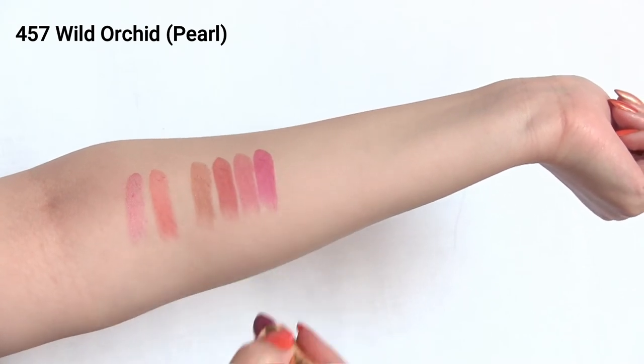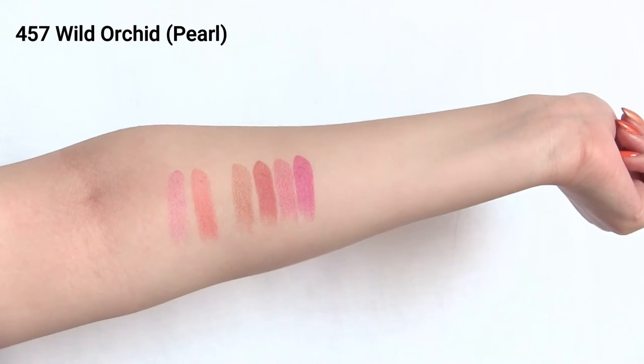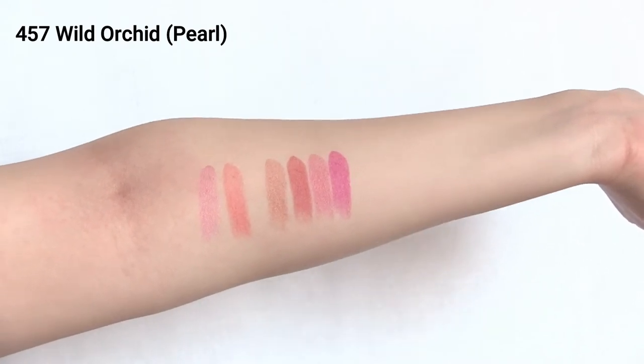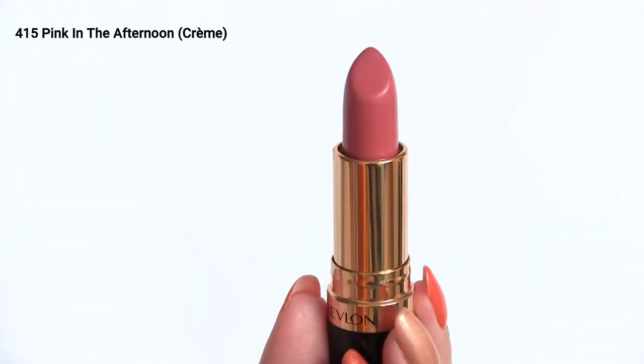Shade 457 Wild Orchid is a magenta shade. The swatch doesn't look that intense, but when I saw it online before I bought it, I was a little worried how it would look on me — but I actually really like it. I have nothing like this in my lipstick collection. This obviously works as an everyday color, but for me I think I would save this for a party or something.